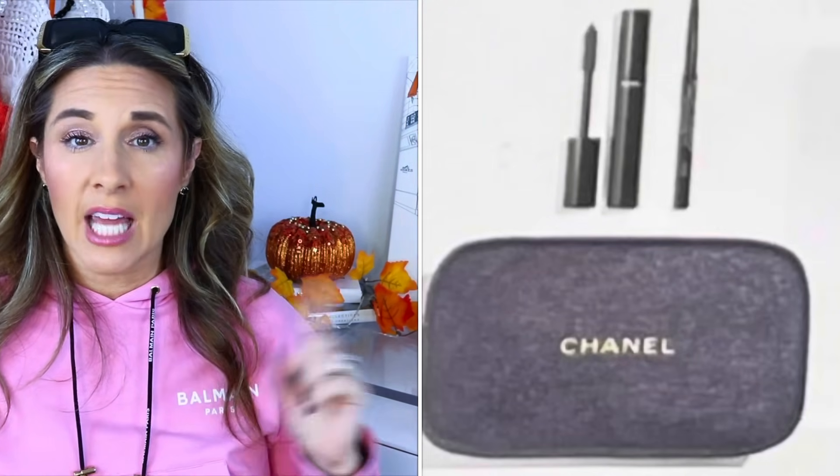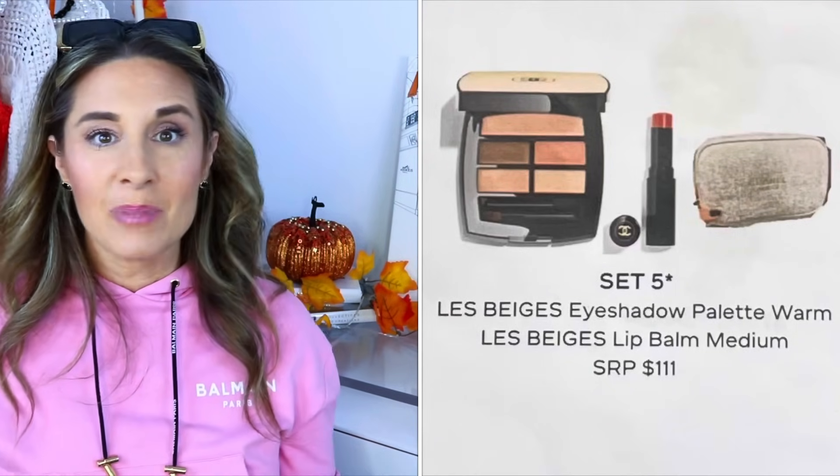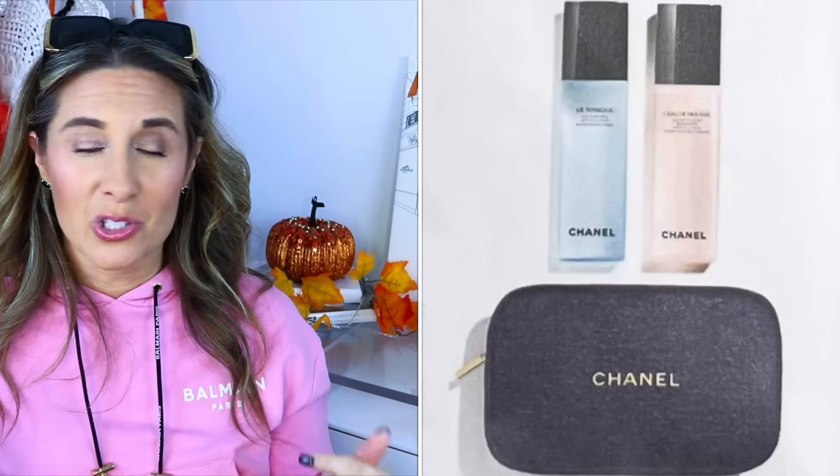There were five kits this year — the one I didn't get came with a mascara and a liner, and since I don't use liner I decided not to pick that one up. Also, my sales associate told me there were two additional kits shared for VIP clients, and I actually ordered one of those. I'll put a picture up on the screen and as soon as it comes in I will share it with you guys.